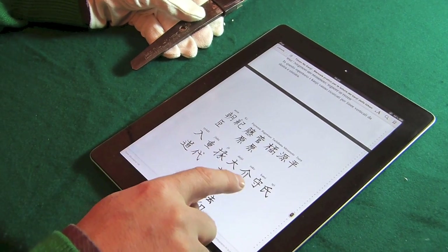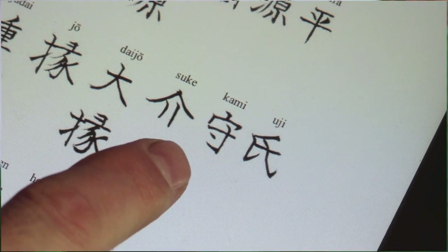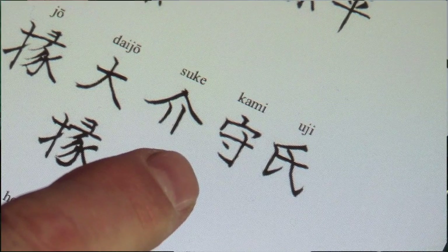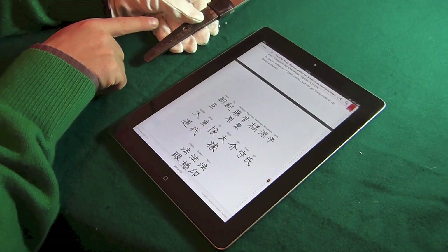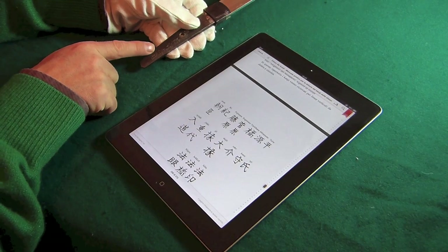Andiamo a guardare. Eccolo qui, il titolo Kami, segnalibri, quindi la firma risulta essere Tan Ba Kami Yoshimichi. Per la lingua giapponese bisogna mettere il no, che vuol dire 'di', e quindi Tan Ba No Kami Yoshimichi.